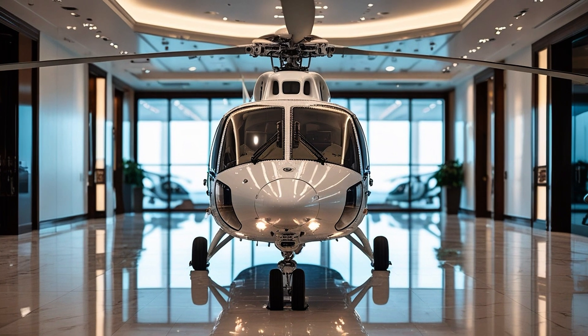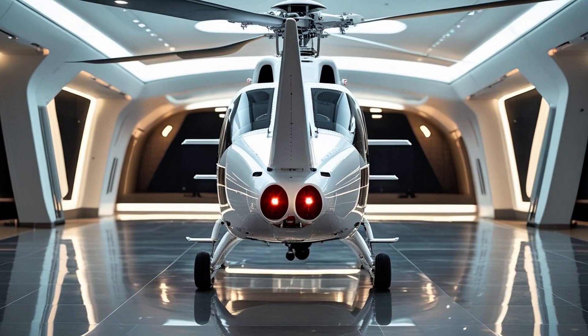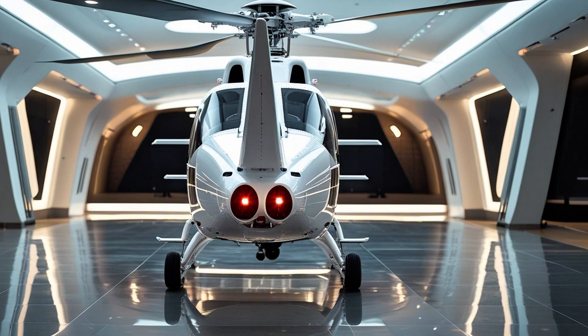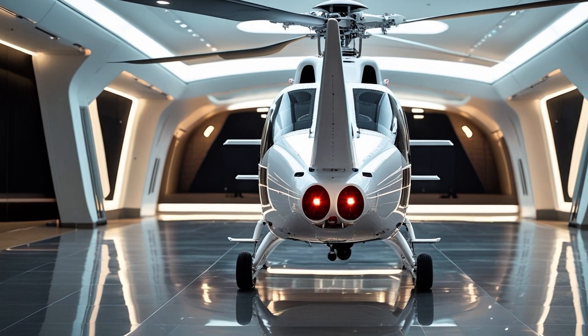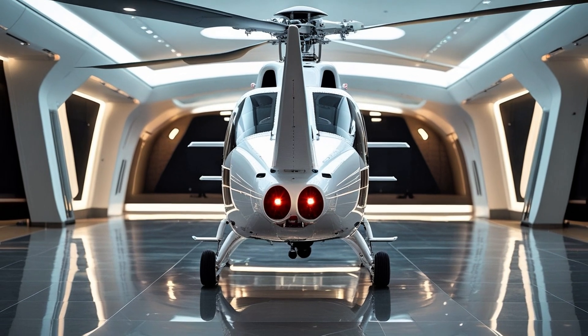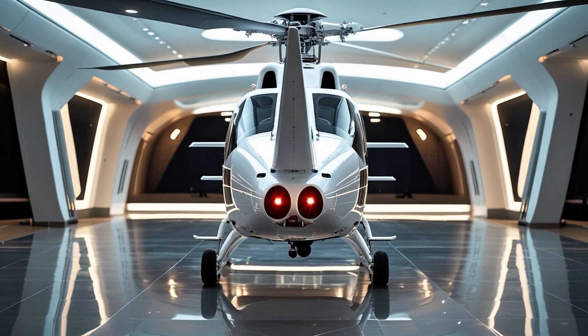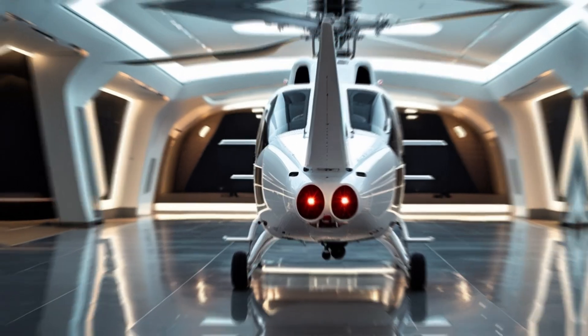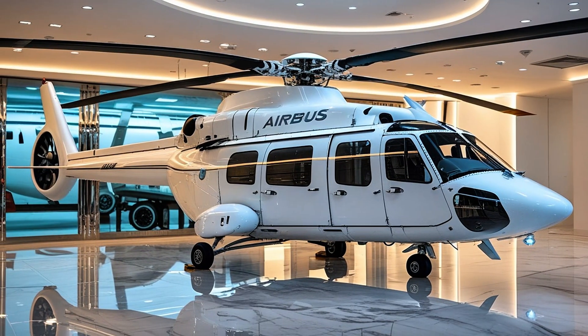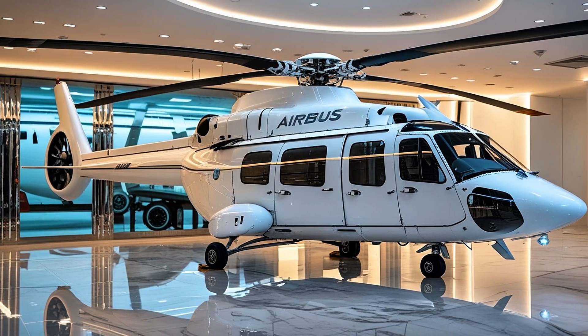On safety — that's non-negotiable — the H-135 has built a reputation over decades for being one of the safest helicopters in its class. Redundancy in critical systems, crash-resistant fuel tanks, energy-absorbing seats, and a lightweight yet robust airframe all contribute to this aircraft's outstanding safety record. Many operators report extremely high availability rates — some even above 95 percent — thanks to low maintenance requirements and smart system design.